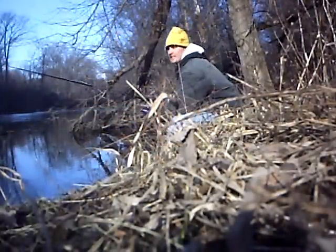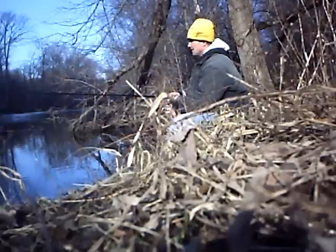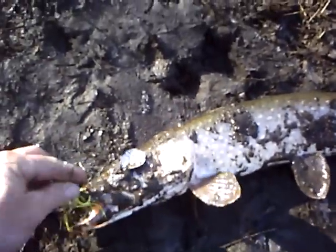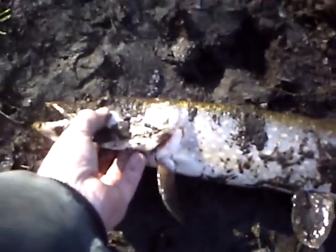I'm targeting the places where I catch them in the summer and fishing a little bit slower, trying to get it down in the holes. Success number two today — got this one on the slow rolling spinner. This one's a fat one, not very big but fat. He got a little muddy. I'm going to put you right back. He's about the same size as that other one, only a little fatter.